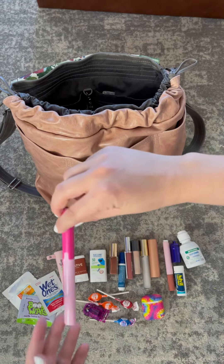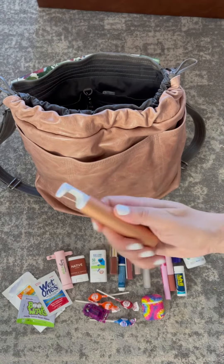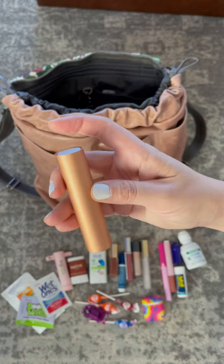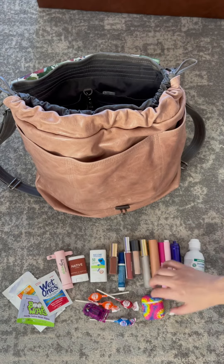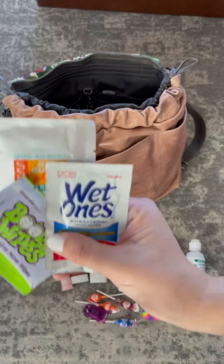Everything from travel scissors to contact solution to my bug bite thing, deodorant, sunscreen, flossers. I also have some bribery lollipops for my kiddos, my AirPods, and then these three little individual white packets which are a must for on the go.